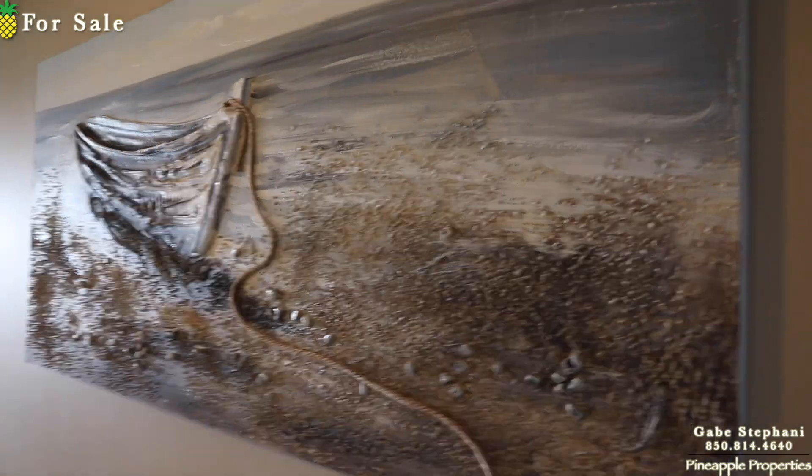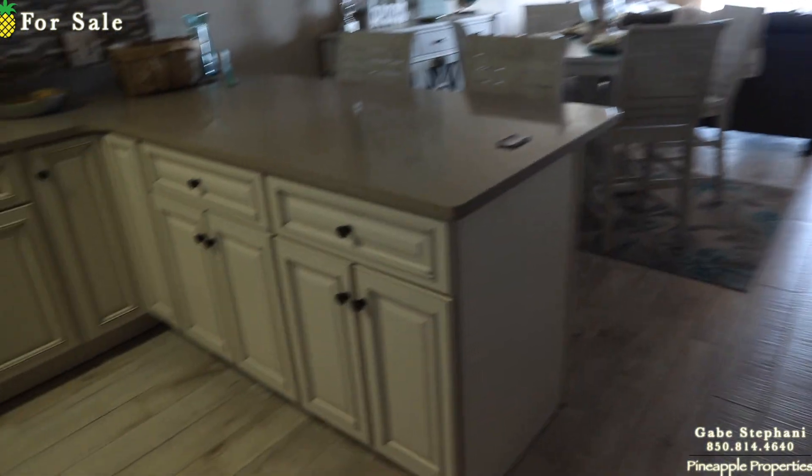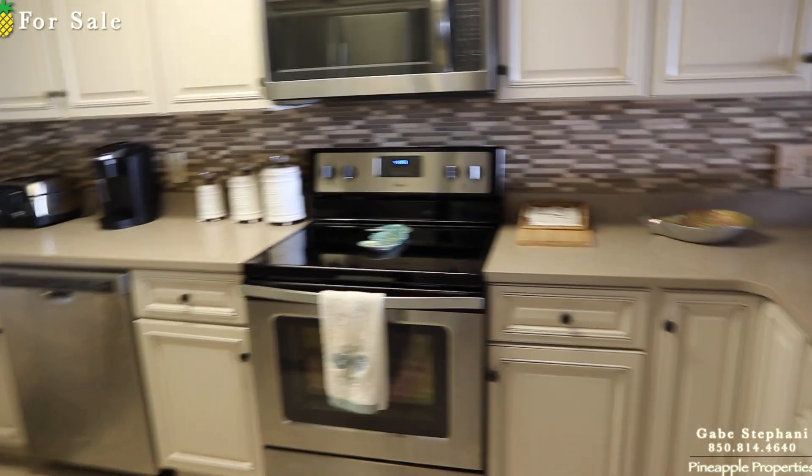It's already kind of designed that way. Nice artwork on the walls, updated kitchen, updated kitchen cabinetry. Nice backsplash, stainless steel appliances.